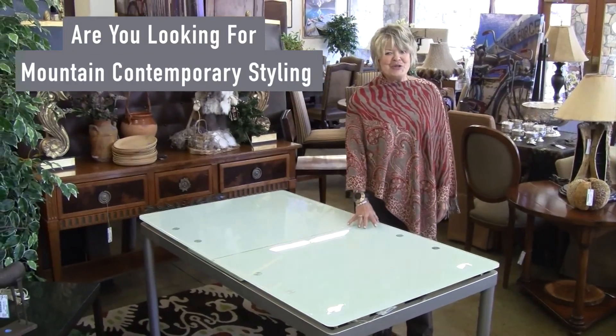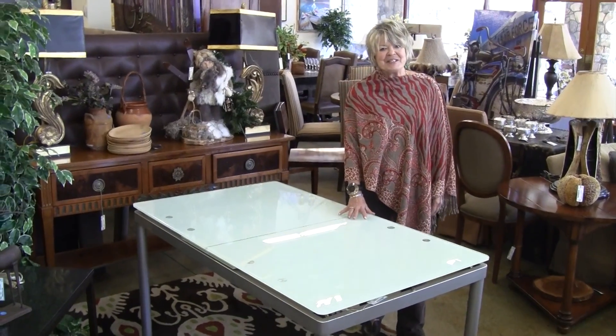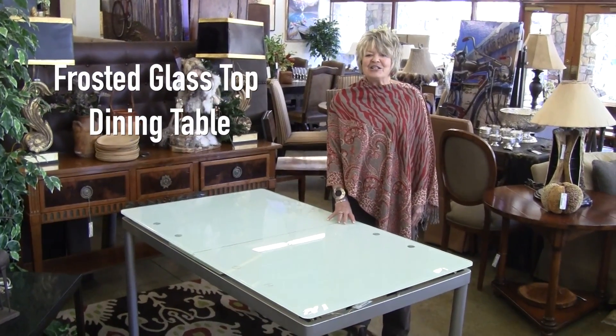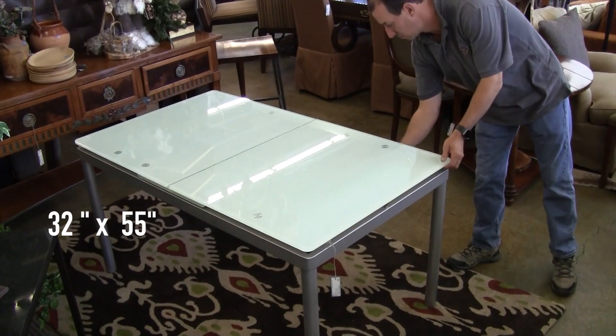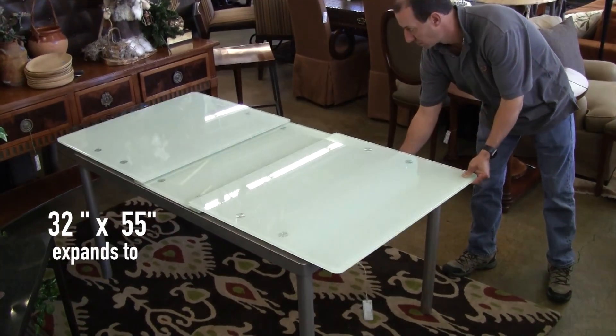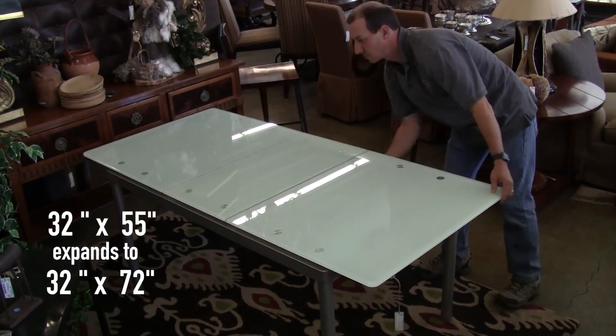Are you looking for options for your new mountain contemporary styling? Nest has just received this frosted glass top dining table. It's expandable from 32 inches wide to 55 inches long to 72 inches long by 32 wide,